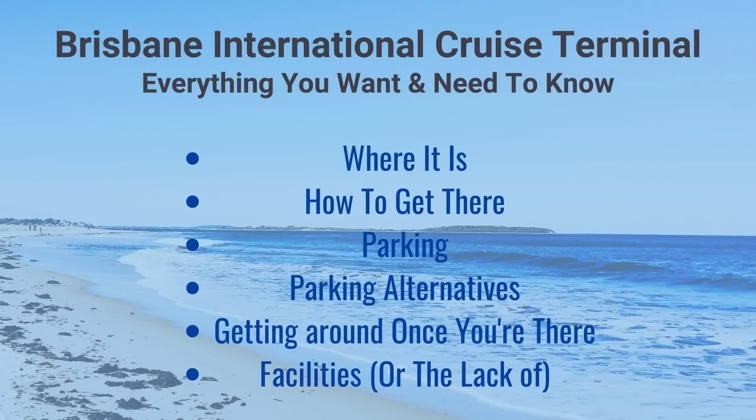Good morning, good afternoon, good evening, wherever you're listening from and whatever time it is. It's Ian here from over50travelandlifestyle.com and today's video we're talking all about the Brisbane International Cruise Terminal, the new Brisbane International Cruise Terminal down at Pinkenba at the mouth of the Brisbane River.